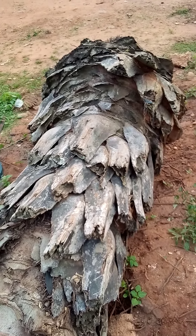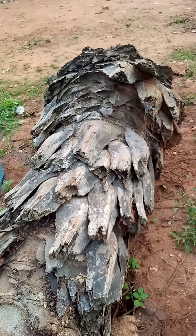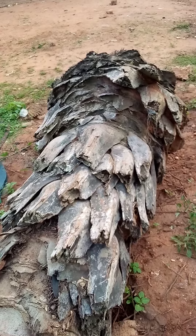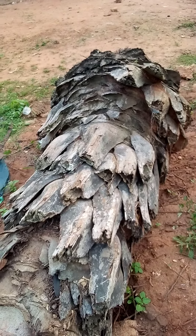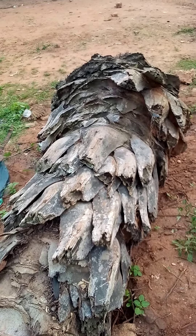Good evening everyone. Welcome to my YouTube channel. This is a piece of petrified palm tree. This piece of petrified palm tree is more than 80 years old.